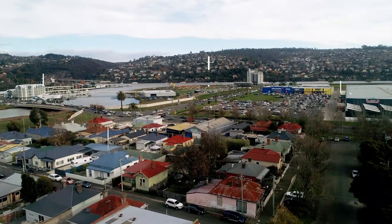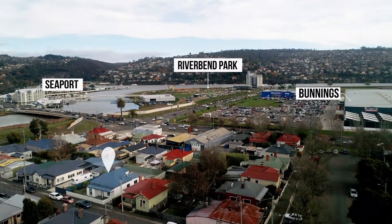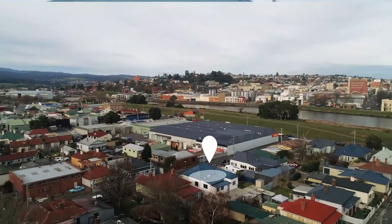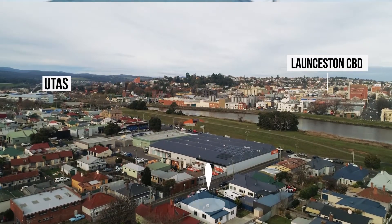From here, seriously, to the seaport restaurants, the silo restaurant and hotel, and into the city, we're only three or four minutes — and that's on foot. Just a great spot.